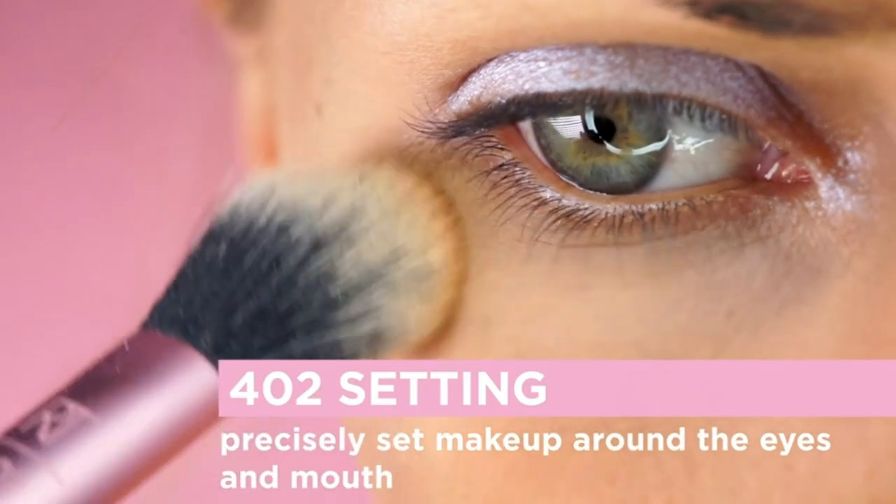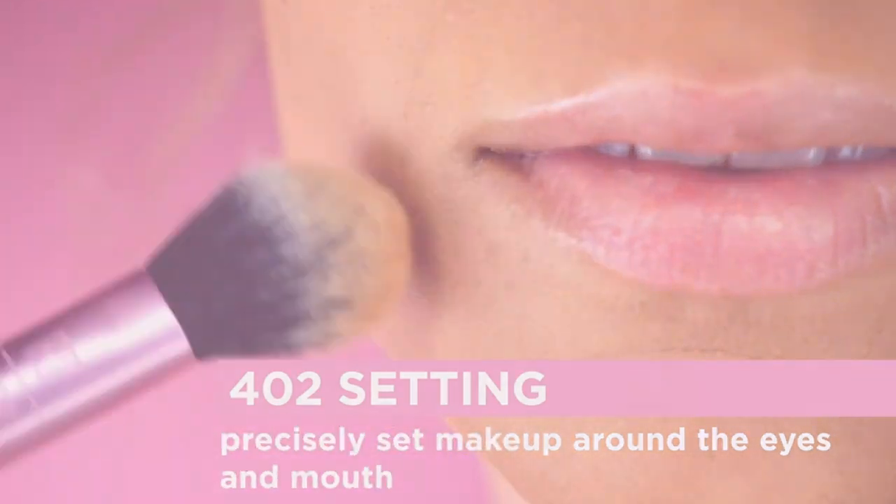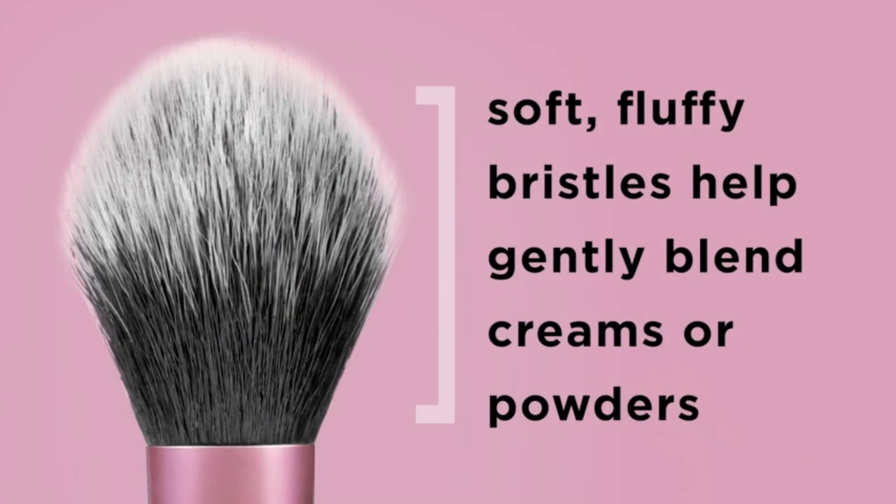Ready to glow up? Don't wait. Your perfect makeup buddy is just one click away. Snag yours now.